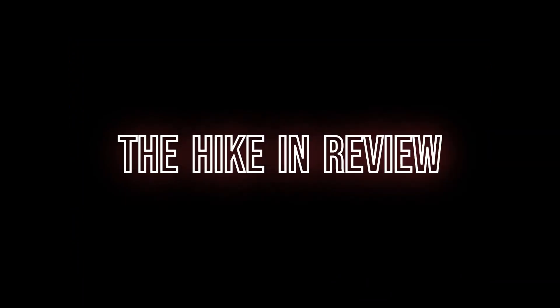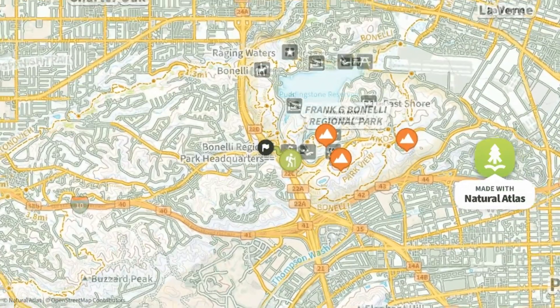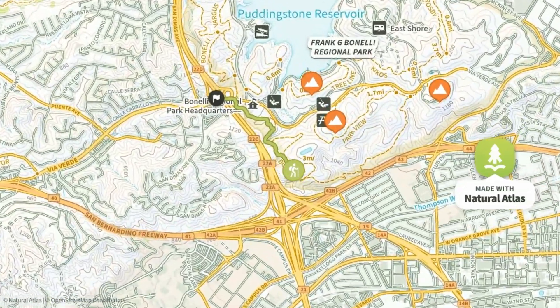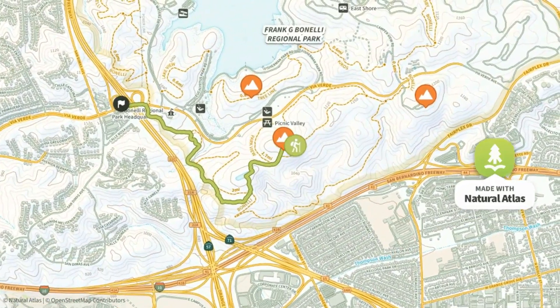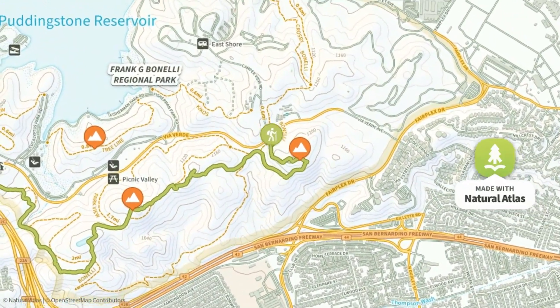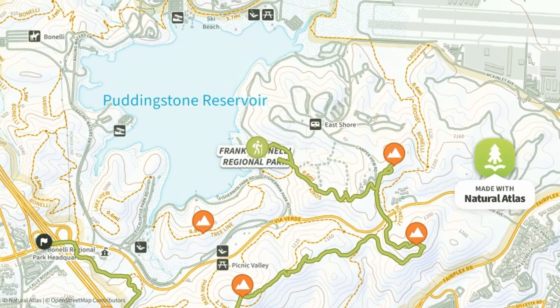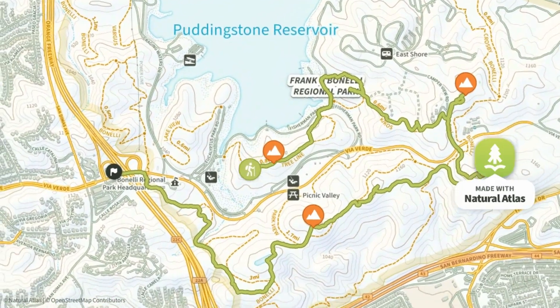The hike in review: from the park and ride parking lot, crossing over the freeway overpass to reach Bonelli Regional Park, starting by going right to begin the loop. It crosses over four peaks and two bonus overlooks on the south side of the lake. Returning to the park and ride lot closes out the loop.